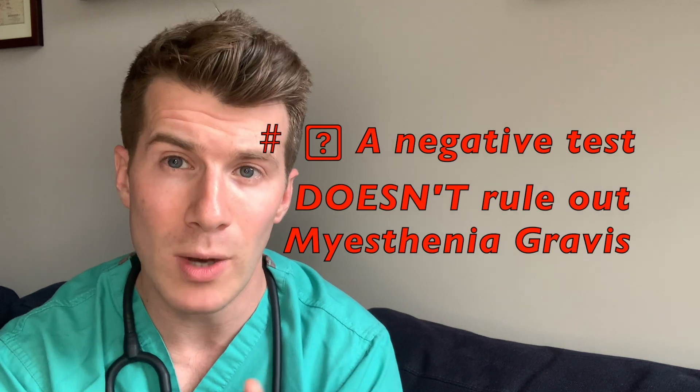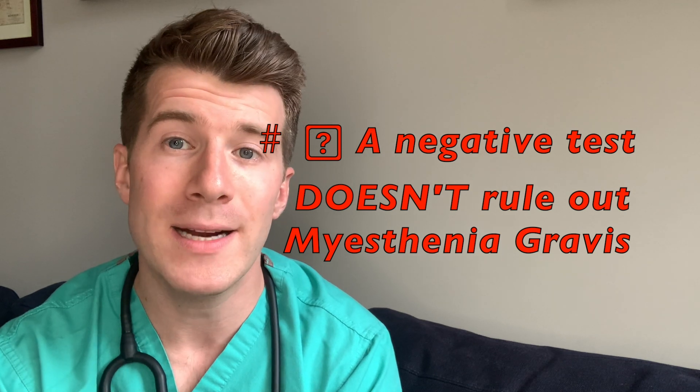However, there are some important points to note. A negative test doesn't necessarily rule out myasthenia gravis. For example, up to half of people with the form that just affects the eye muscles won't have raised levels of autoantibodies, and even in those patients with generalized myasthenia gravis, 10 to 15% will be negative for these antibodies.